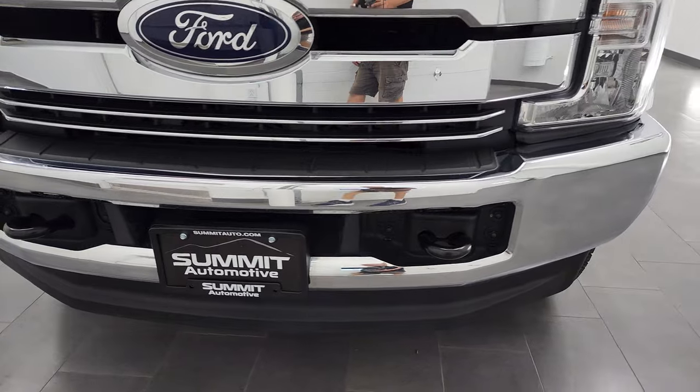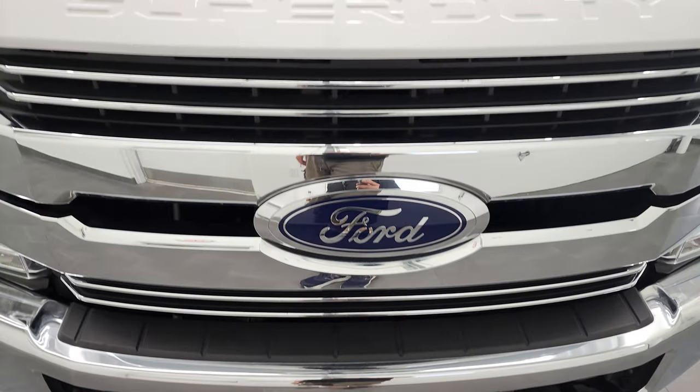I'm going to go all the way around in this video — inside, underneath — start it up, and take a look under the hood.